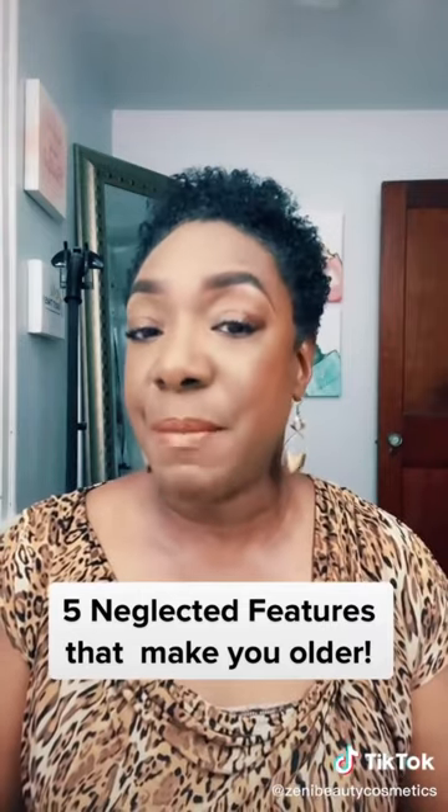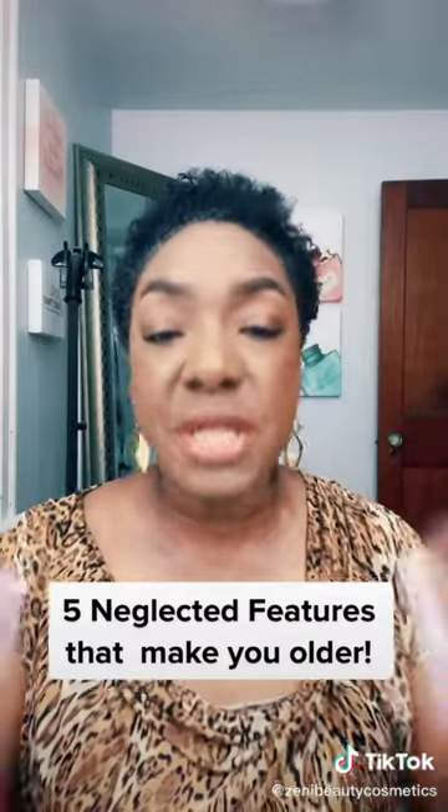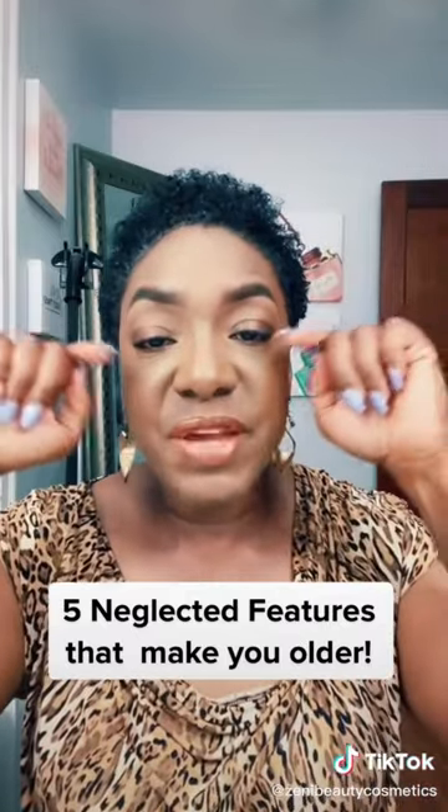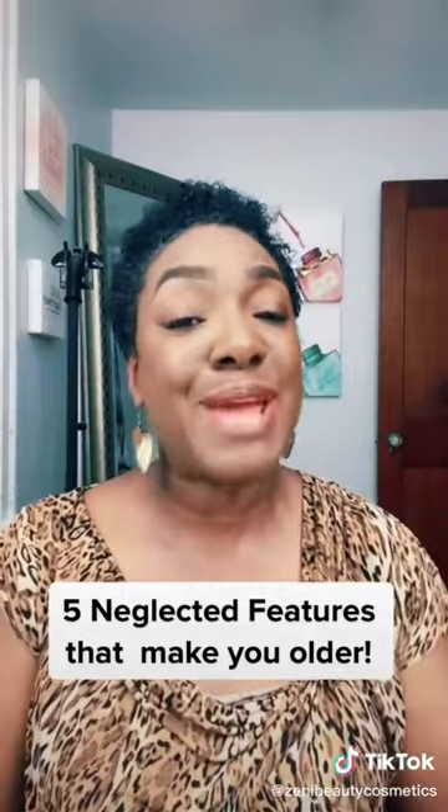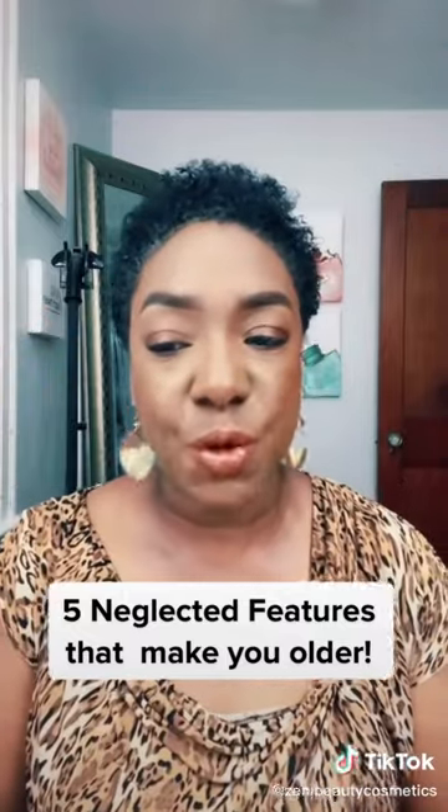Likewise, lashes. It's important to wear your mascara — preferably two coats, concentrating the heaviest area on the outer part to help lift your eyes, especially if you're like me, over 40 years old.